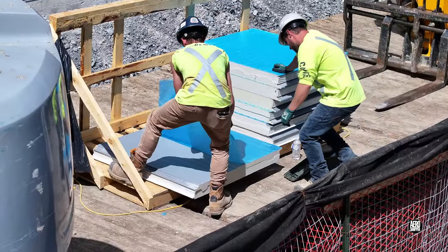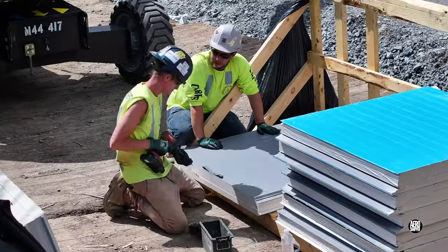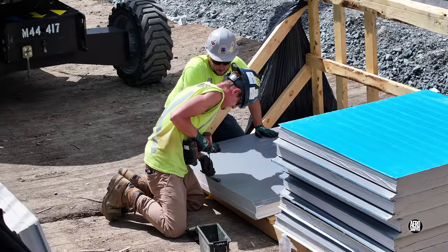Each panel requires a measure of preparation before it takes its place on the wall.